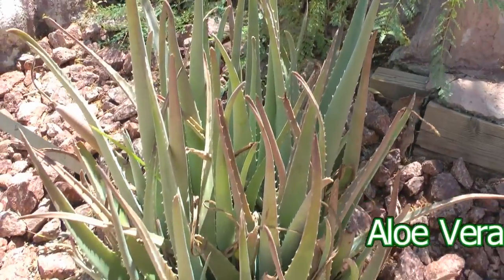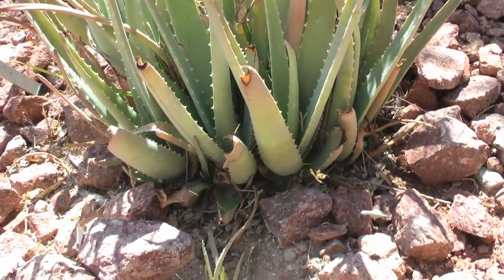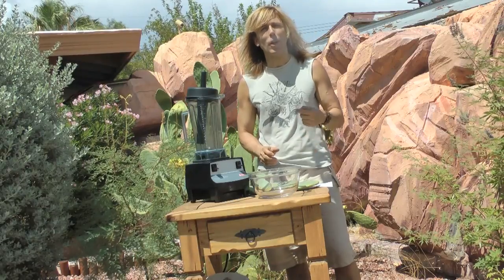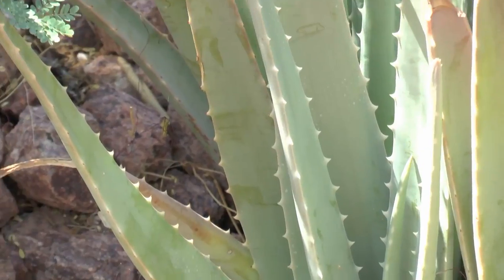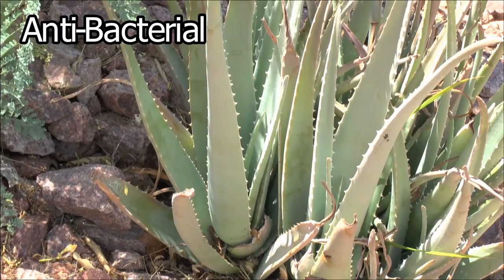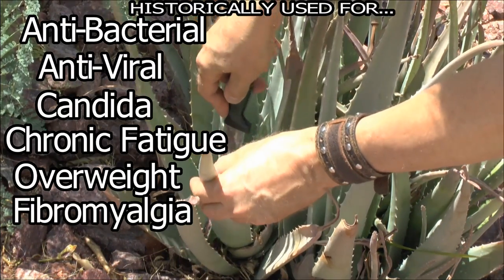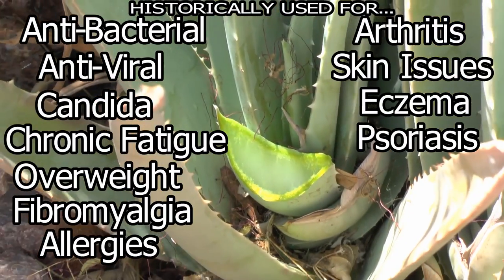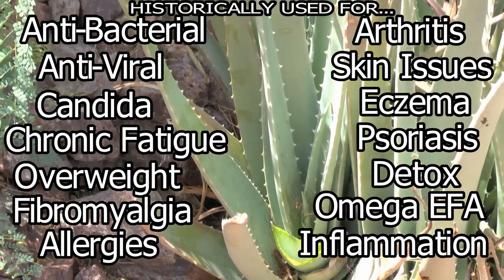Aloe vera is one of the most amazing plants you could imagine. If you cut it, it heals itself. You can store it for months. It's a smart plant — it can tell the difference between healthy cells, which it stimulates, and bad cells, which don't belong, like cancer. It helps stop viruses from spreading. It's antibacterial, antiviral. It's used for candida, parasites, fatigue syndromes, fibromyalgia, allergies, arthritis, skin conditions like eczema and psoriasis. It eliminates toxic waste, has essential fatty acids, and is a powerful anti-inflammatory which helps the colon and the stomach.